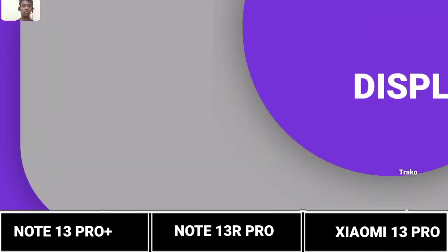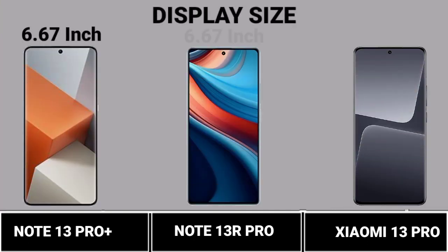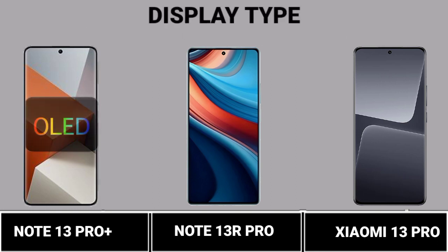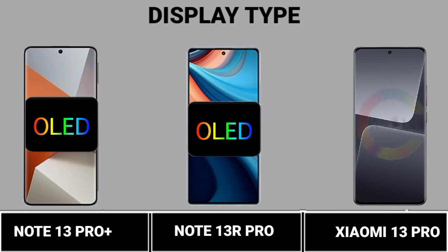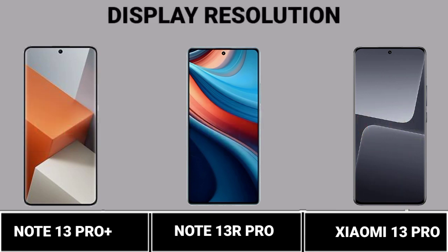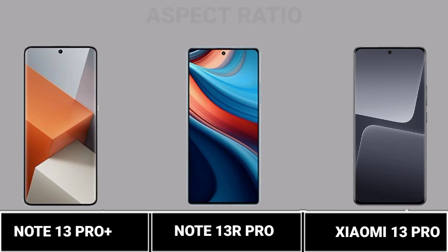Display Size. Display Type. Display Resolution. Aspect Ratio.